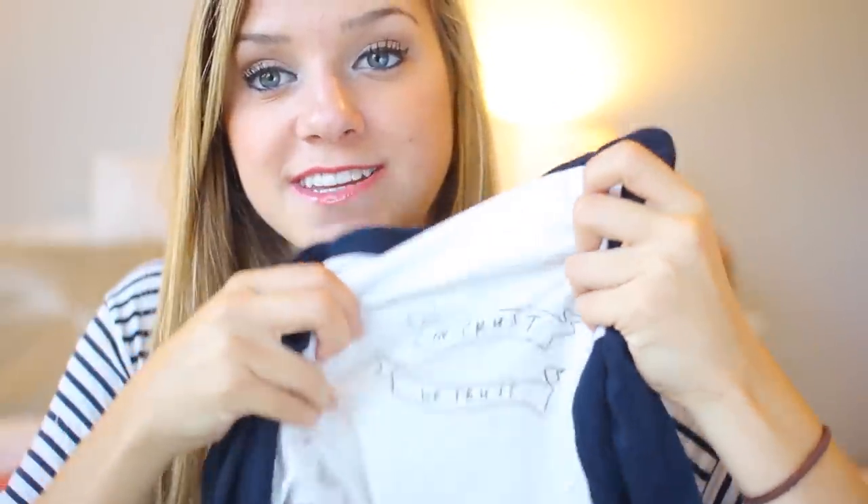I also got a baseball tee. I love baseball tees and this one says "in pizza we crust" on it. I love pizza and I love baseball tees so I had to get it. It's kind of wrinkly but my washing machine is broken. And you can see Leo behind me — he can stay there, that's pretty cute.